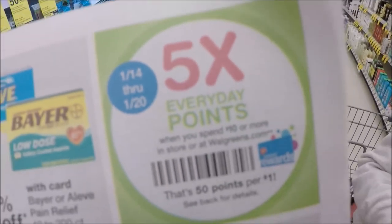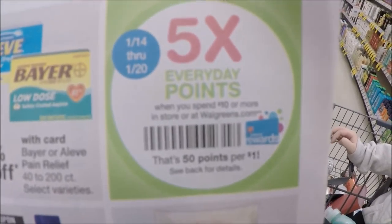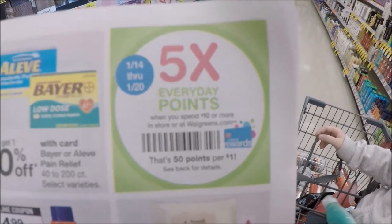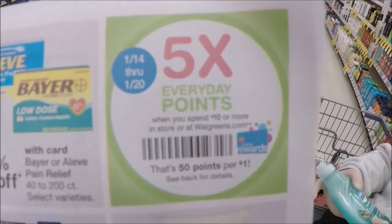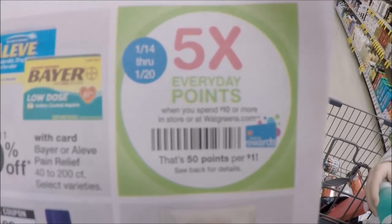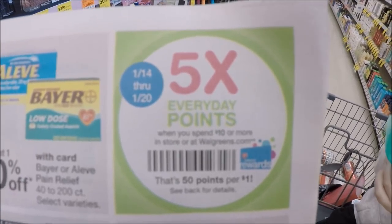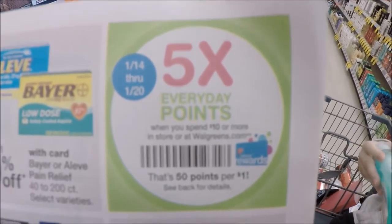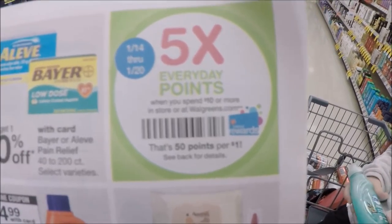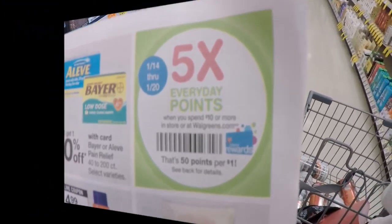Make sure to have them scan the five times everyday points booster when you spend $10 or more. Remember, you cannot pay with points if you're using this promo because it says spend. However, if you're using register rewards it will still apply. I'm going to try it out today since I'm using a register reward and no points. I like them to scan this before any of my other coupons — just my philosophy. Don't forget to scan it.